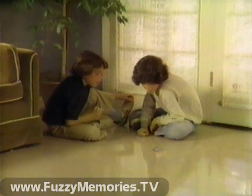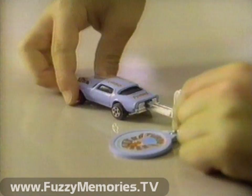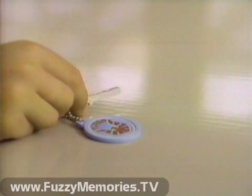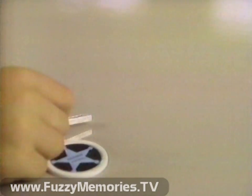Burnin' Key Cars are fast! Introducing Burnin' Key Cars — cars with a key for speed. Each car comes with a key and its own customized keychain. Burnin' Key Cars spring into action.